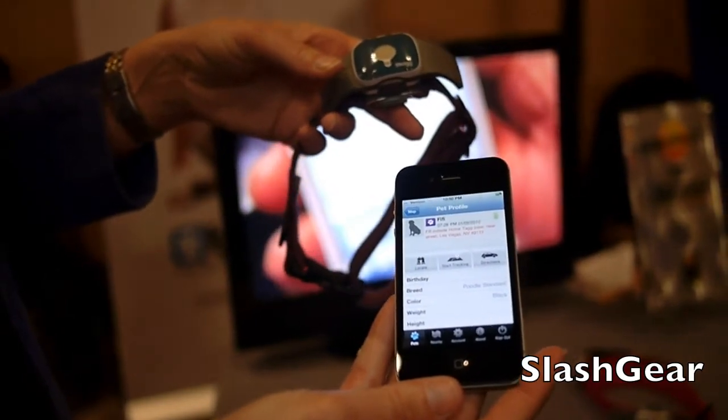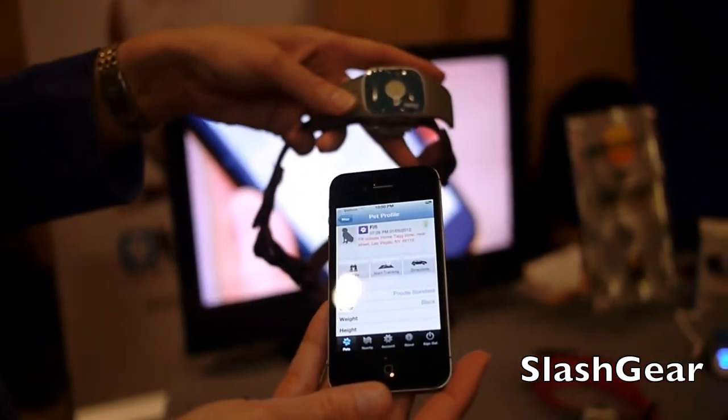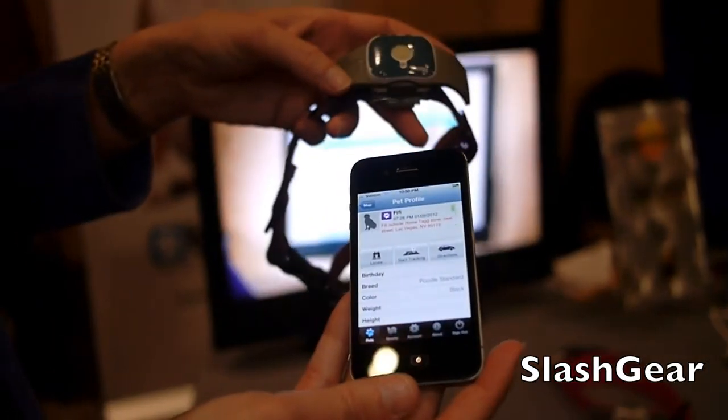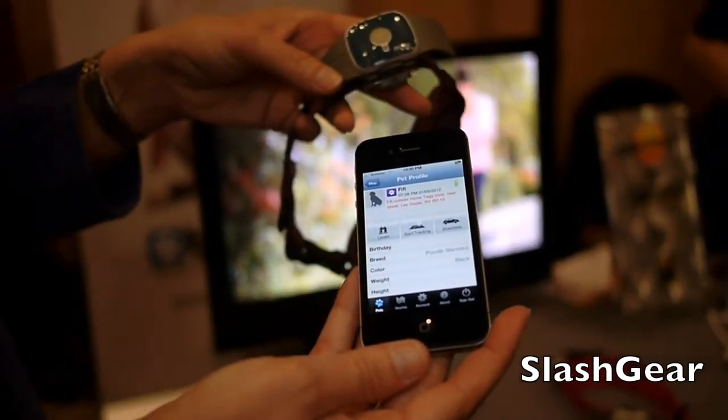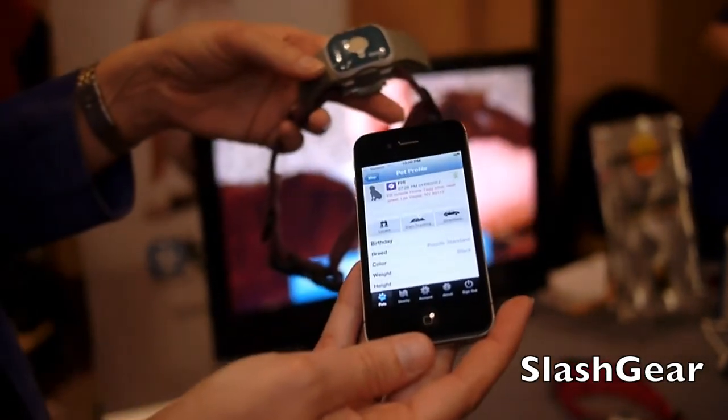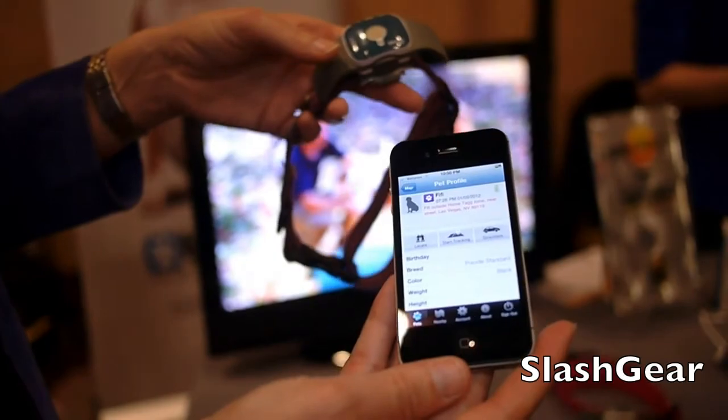What's the cost? It is $99 for the tracker and the docking station and for one month of service. After that, each month of service is $7.95. But if you have more than one dog or cat, each additional pet is only $0.95 for a month of service.